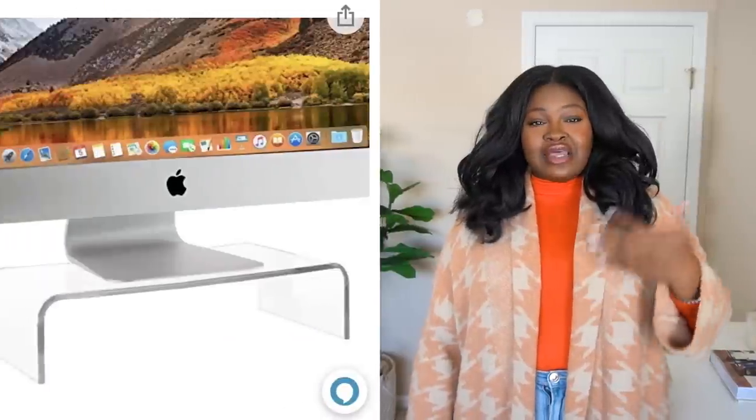Continuing on with decor — I've been working on setting up my home office. I've been working from home for like two years and it's still a work in progress. I picked up this acrylic stand for my desk because I really wanted to create more space. I have a smaller desk and I love that this acrylic stand is unassuming — it goes with any type of decor. It allows you to store your keyboard and mouse underneath your computer, freeing up desk space. Desk organization solutions can be really expensive, but this one was pretty affordable and the quality is great after a couple of months.